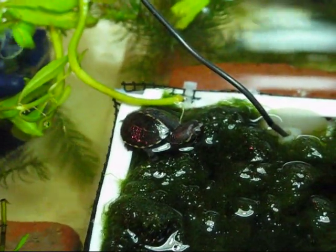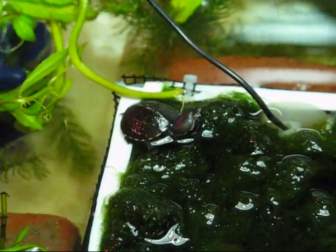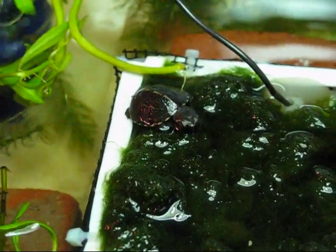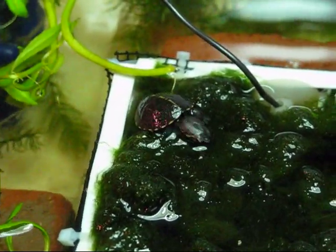I picked it up, took it home, and set up the hatchling tank. We had rescued a softshell hatchling and a musk turtle hatchling, both released just prior to finding this little guy.